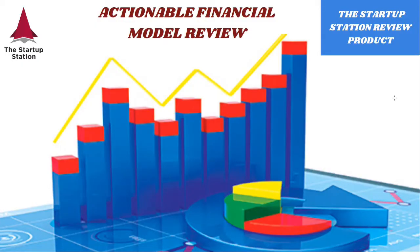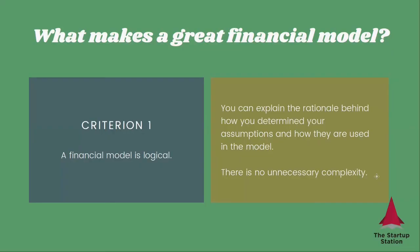But before we go, I would like to spend just a few moments to discuss what makes a great financial model. What do investors want? So here's a little bit more details about our actionable financial model review. So what makes a great financial model?